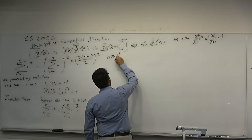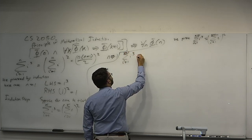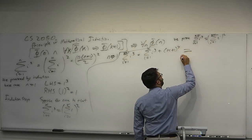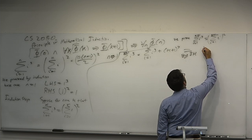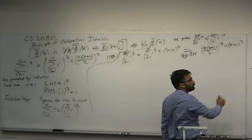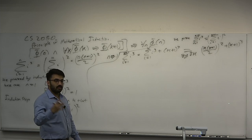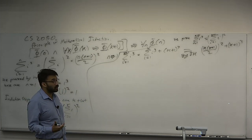Consider the sum from i equals 1 to k plus 1 of i cubed. This equals the sum from i equals 1 to k of i cubed, plus (k plus 1) cubed. By the induction hypothesis, this equals k(k plus 1) over 2, squared, plus (k plus 1) cubed. Every proof by induction has a climax — when you apply the induction hypothesis, you say 'by the induction hypothesis, this equals this,' like casting a spell. That substitution is only valid because of your induction hypothesis assumption.